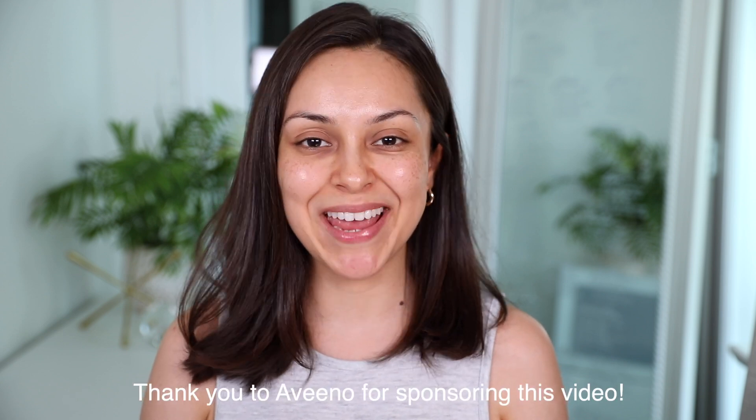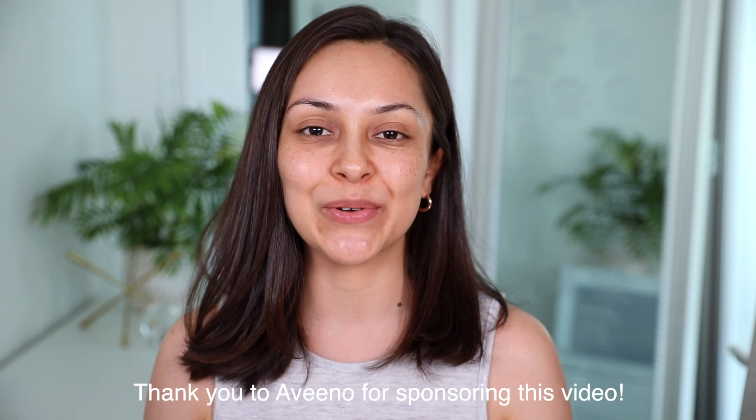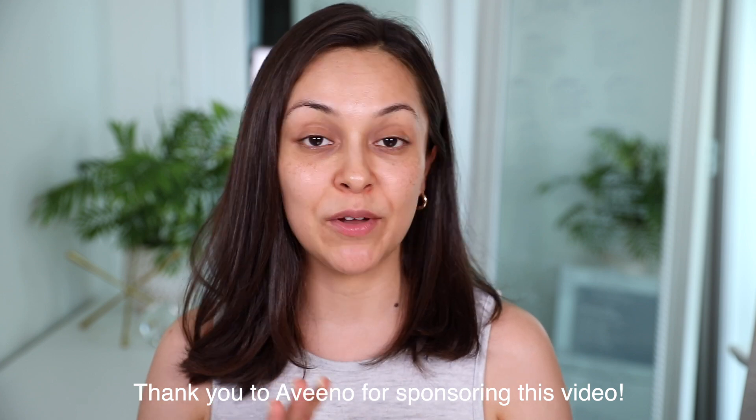I wanted to come back today and share my new mom makeup routine, because it's very important to me to share this for any other new moms out there who are just feeling different. Things have definitely changed. I don't wear makeup every day, but when I do there's just a few products I use. Also, a huge thank you to my friends at Aveeno for sponsoring today's video — my first one back!